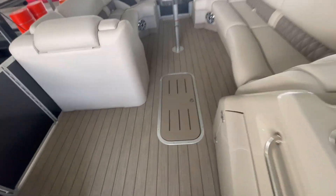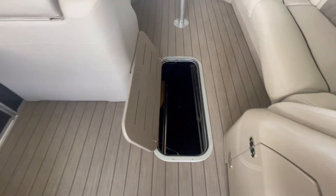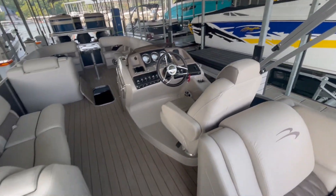In-floor storage as well. This does have the ESP package, which means the center tube is 32 inches around and the two outside tubes are 25 inches, making it sit up a lot higher off the water.